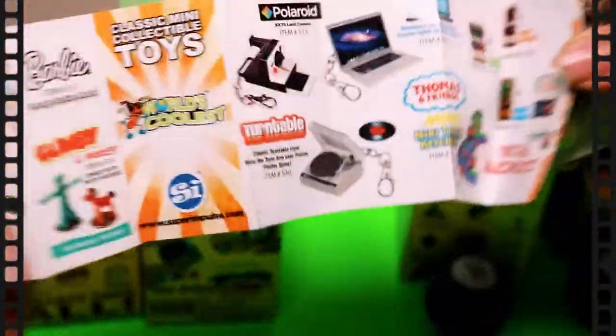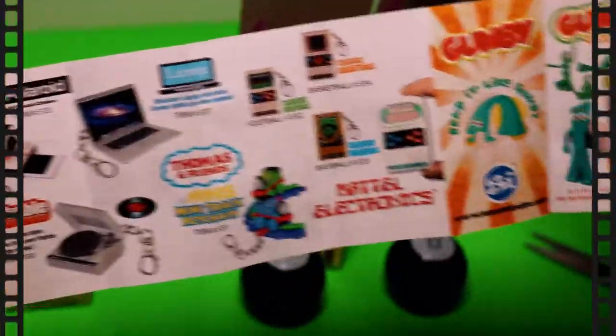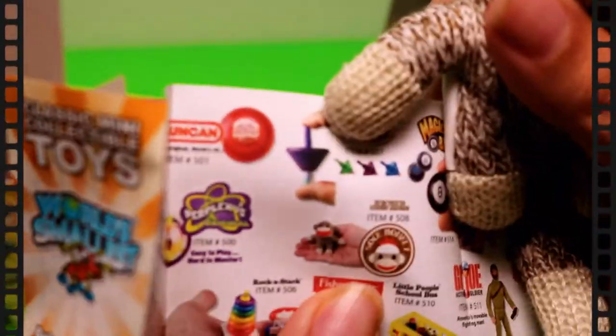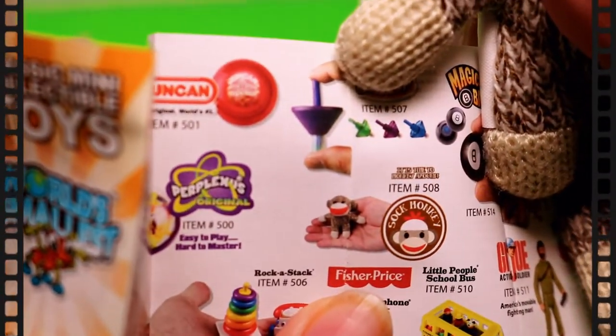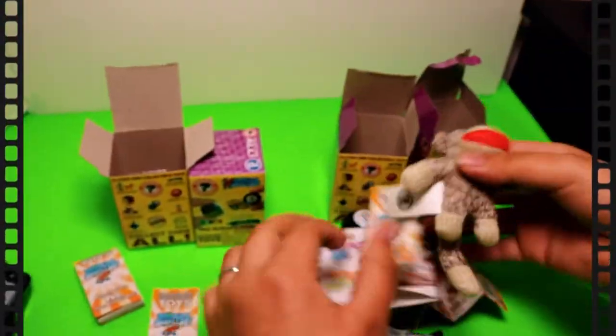Let's see if it's even in the booklet. I don't think it's on here — so I guess this is the surprise. Oh no, it's right here — it's the Sock Monkey! So this is a sock monkey.